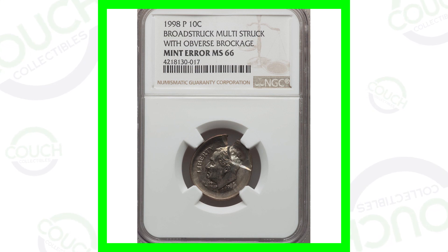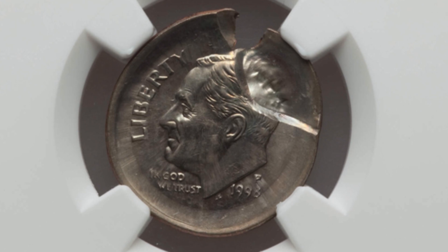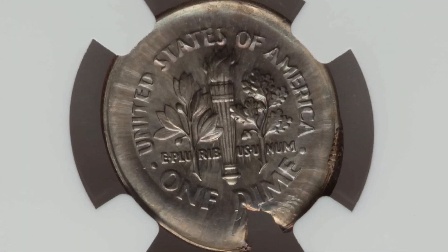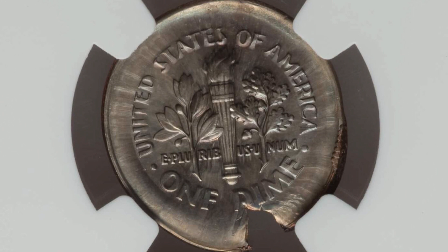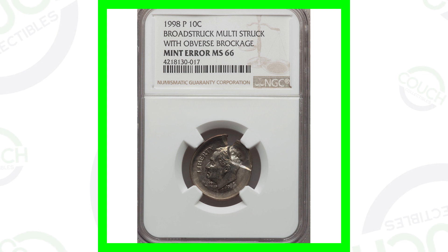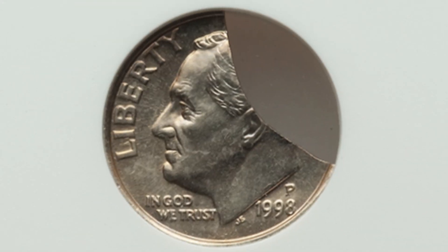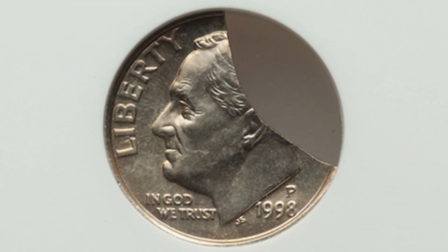Starting off with the 1998-P Roosevelt dime. This coin has been broad struck and multi-struck with an obverse brockage, so we've got a lot going on here. This coin error is very visible — you don't need a microscope or anything like that to see these types of mint errors. This dime ended up selling for over $160.